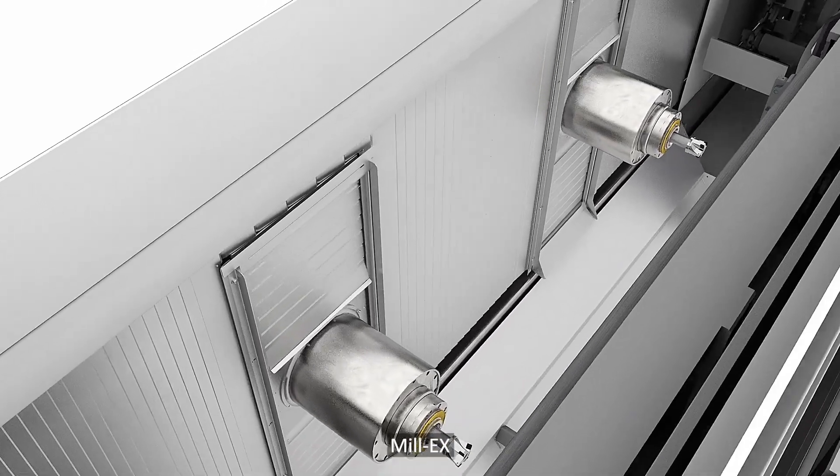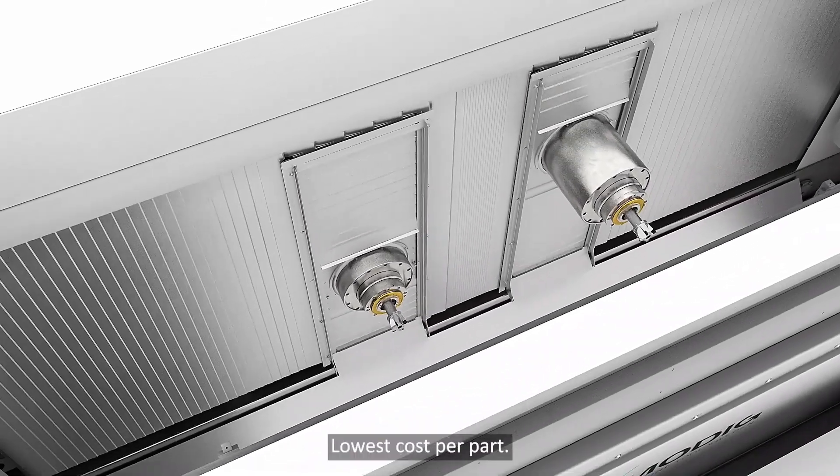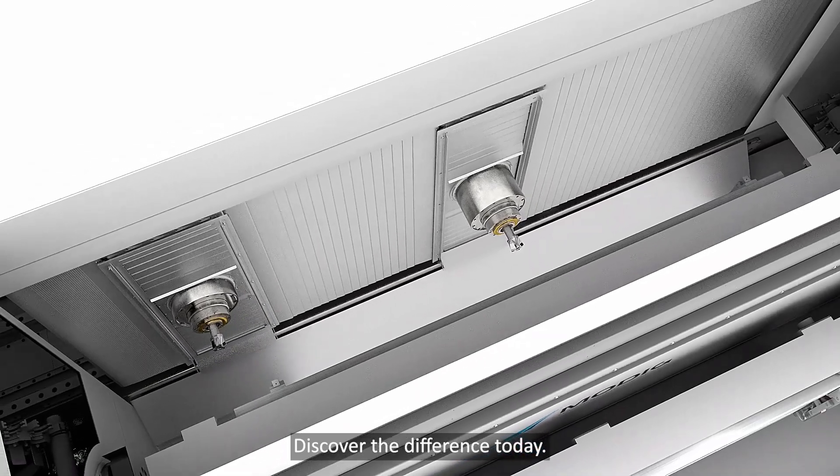Mill-X — high part throughput, lowest cost per part. Discover the difference today.